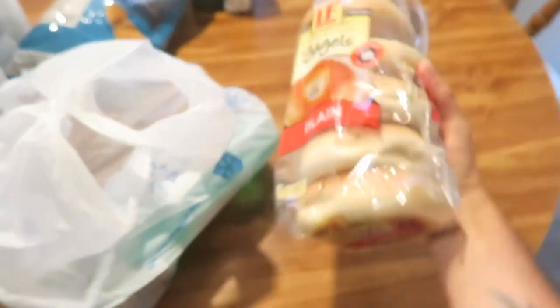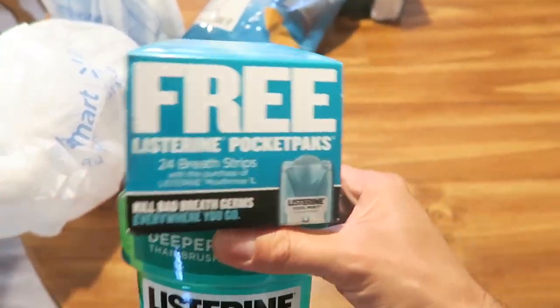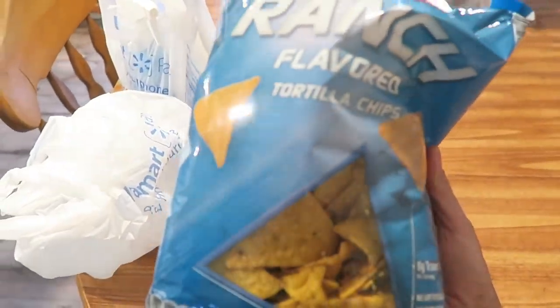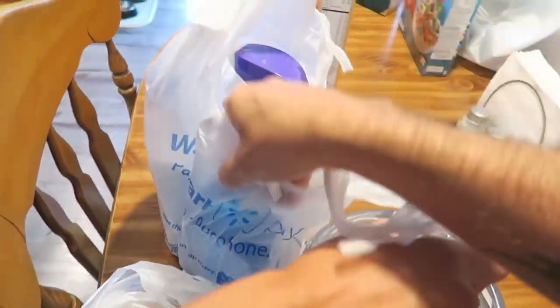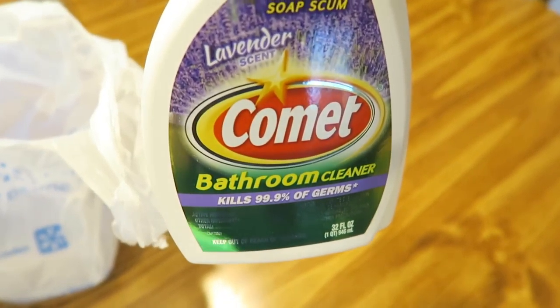We have plain bagels here. Got some Listerine, and it has a little free Listerine pocket packs - you try the top there. Got some Clancy's ranch flavored tortilla chips from Aldi. Got some Ozarka water for the Keurig we use. Some basic glass cleaner from Walmart.